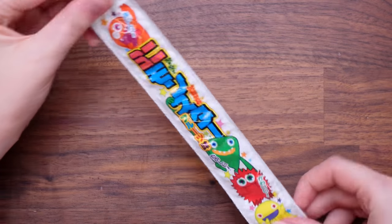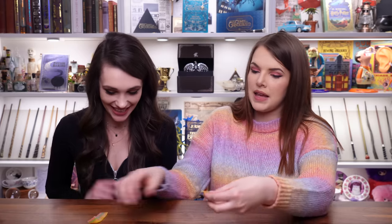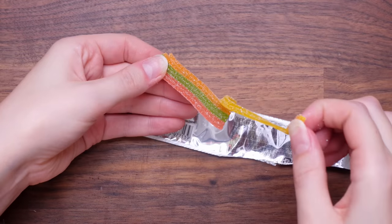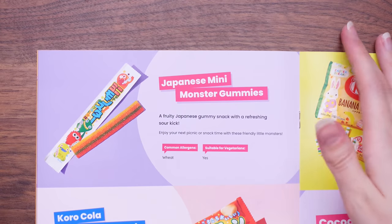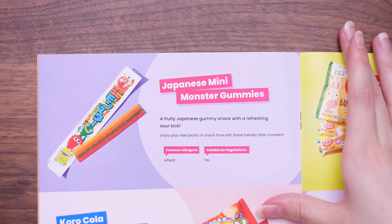What is this? It's a rainbow gummy! It's very striped and colourful like a little rainbow. They are different flavours — the orange is orange, the yellow is lemon. Japanese Mini Monster Gummies — a fruity Japanese gummy snack with a refreshing sour kick. Enjoy your next picnic or snack time with these friendly little monsters. Each strip was a different flavour, really really good. I want to give that a 10 — I really liked it. I'm going to go seven. I'm not the biggest fan of sour stuff.